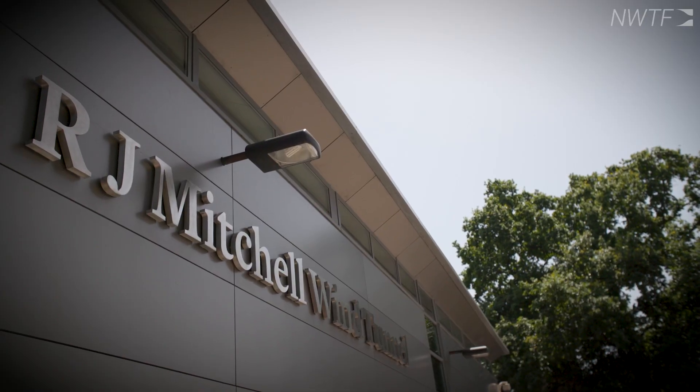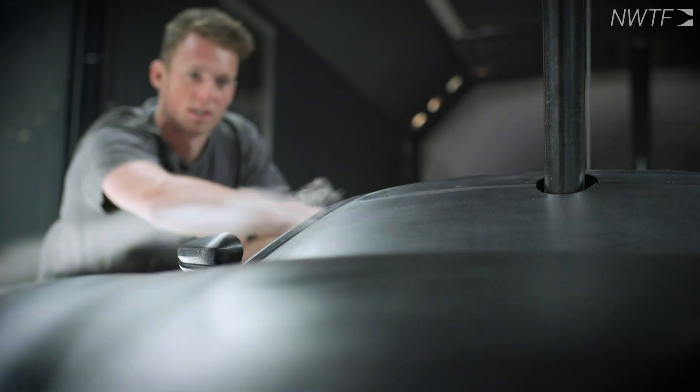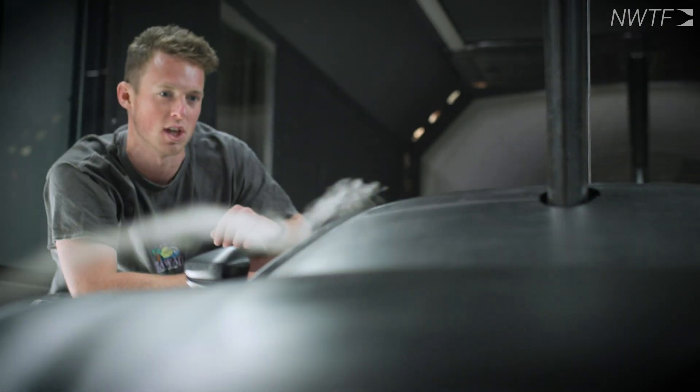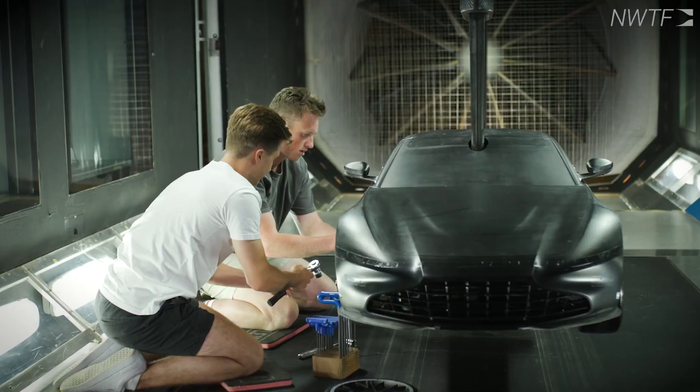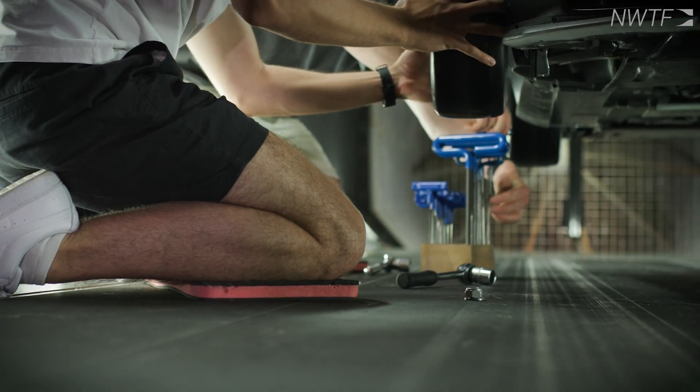We work with everything from motorsport companies and automotive companies, as well as UAV work and fixed wing drones. We have in-car balances that we can use for race car work, and we've also used that for drag reduction of lorries and high-speed trains as well.